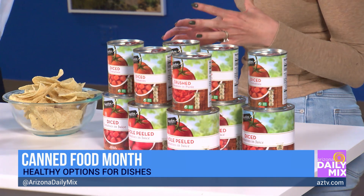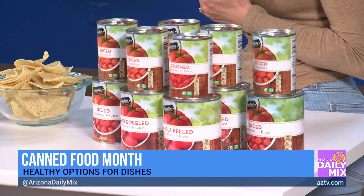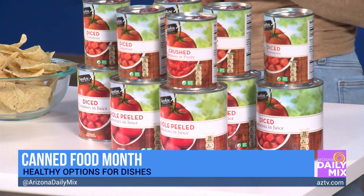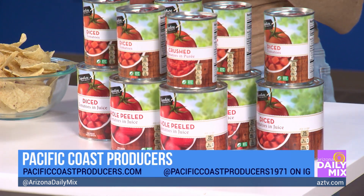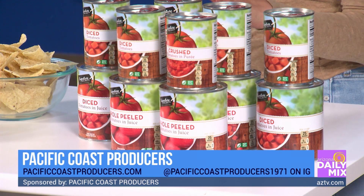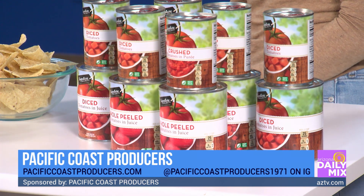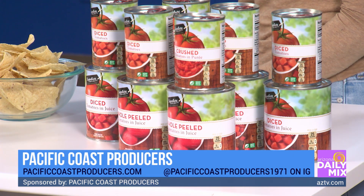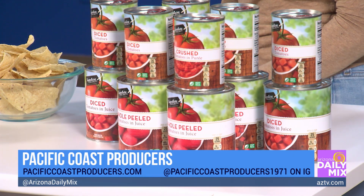Using these great tomatoes right here — Pacific Coast Producers is actually the cannery behind all of the canned tomatoes in the country, and they supply the store brand for Safeway, Walmart, Sprouts, you name it. All of the canned tomatoes are actually grown in California by their family farmers and steam-peeled within five hours. So really, really fresh.